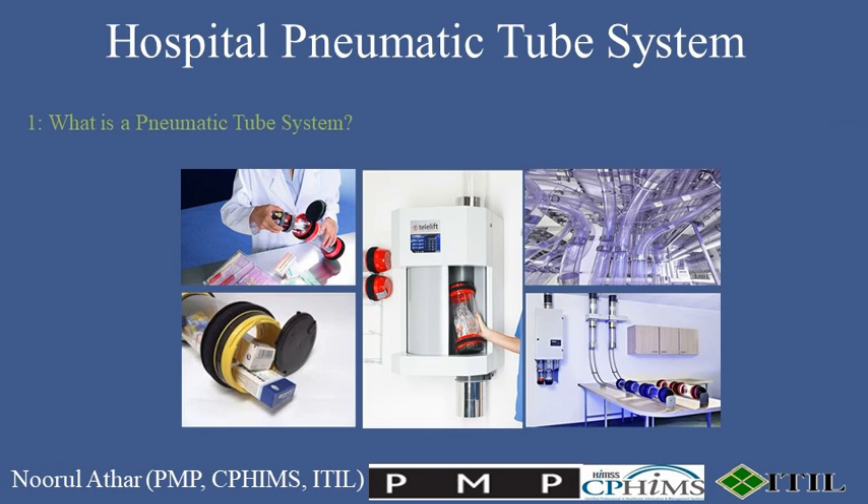1. What is a pneumatic tube system? A hospital pneumatic tube system is an intricate network of tubes and stations that use air pressure to transport capsules from one location to another. It's like the postal service, but faster and for hospital use.